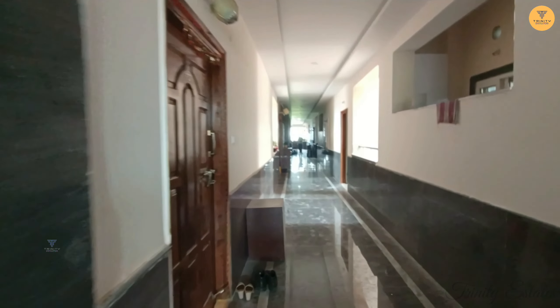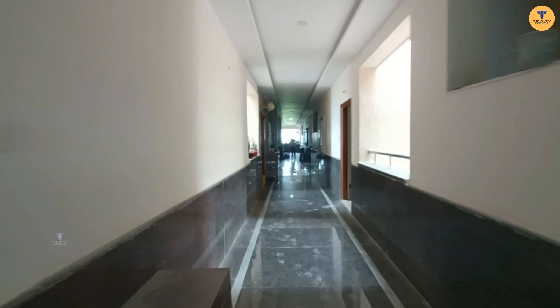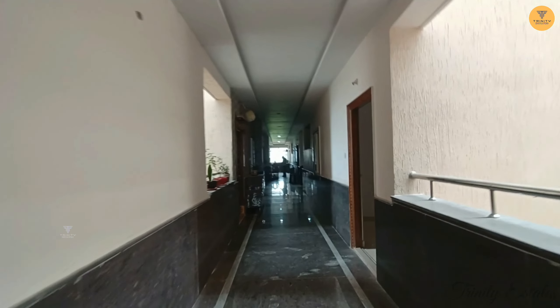Hello viewers, welcome to Trinity Estates. Today we have a semi-gated community project. This is a total of 1.6 acres and it has 129 units in it.